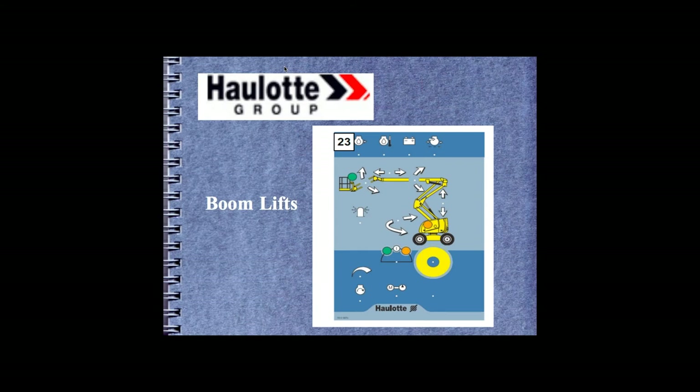Hulot's lower control on their internal combustion engine boom lifts is very easy to use — you could train a five-year-old. However, the emergency descent iconography is inconsistent: one manufacturer uses a battery symbol, another uses a lightning bolt, another uses a battery with a lightning bolt. As an industry, there's some consistency but we can do better.